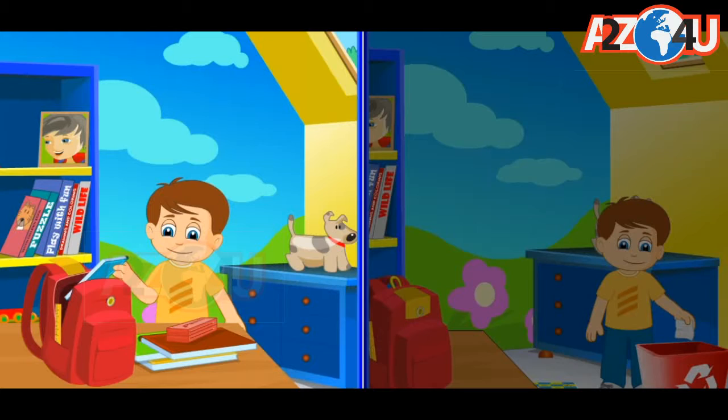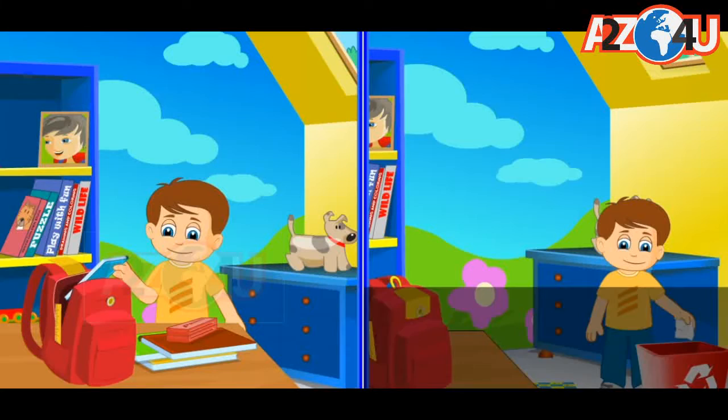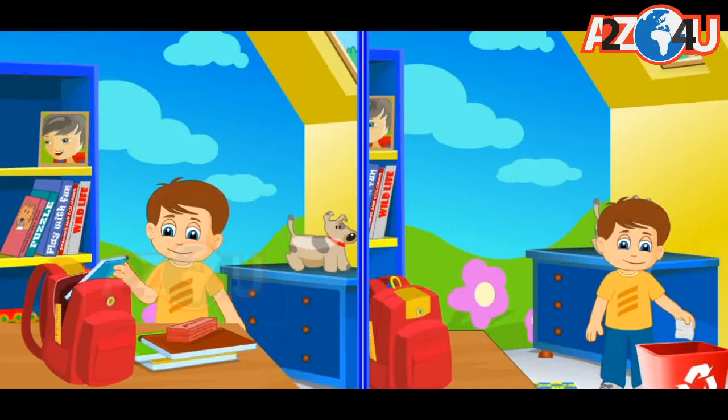I do my own work in the afternoon. I remember to put away my books and pencils in the right places so I can find them again when I need them for school. Whenever I make objects for craft, I remember to throw the waste paper into the dustbin. It's always good to clean up after doing something messy.